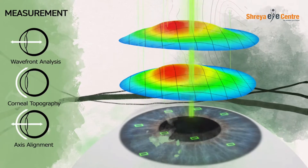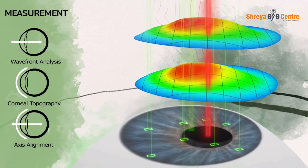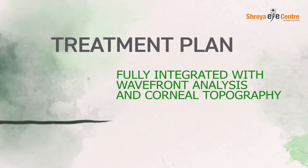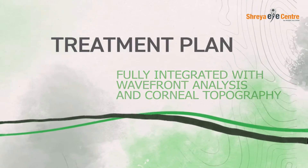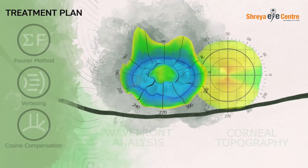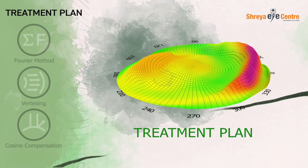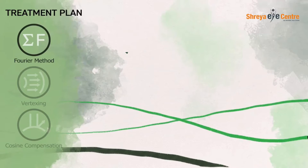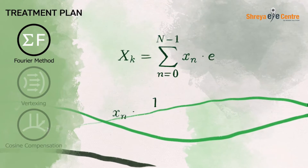By capturing an iris registration image, the system is able to precisely align the two measurements on the eye. Both of these measurements — the wavefront analysis inside and corneal topography outside — will be fully integrated into the treatment plan, developed using the Fourier method, translating high-resolution data into an actionable ablation map.